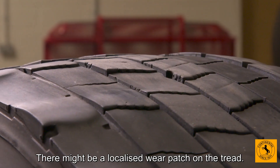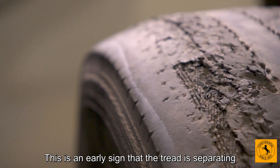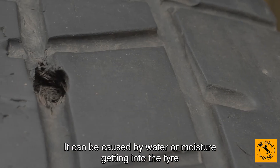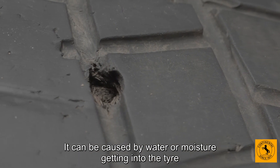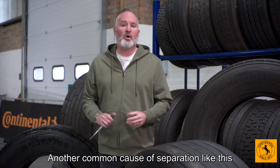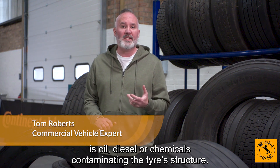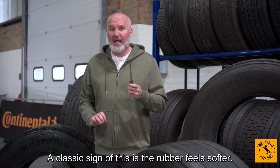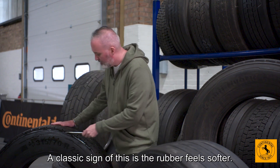There might be a localised wear patch on the tread. This is an early sign that the tread is separating from the rest of the tyre. It can be caused by water or moisture getting into the tyre through a cut and causing corrosion. Another common cause of separation like this is oil, diesel or chemicals contaminating the tyre structure. A classic sign of this is the rubber feels softer.